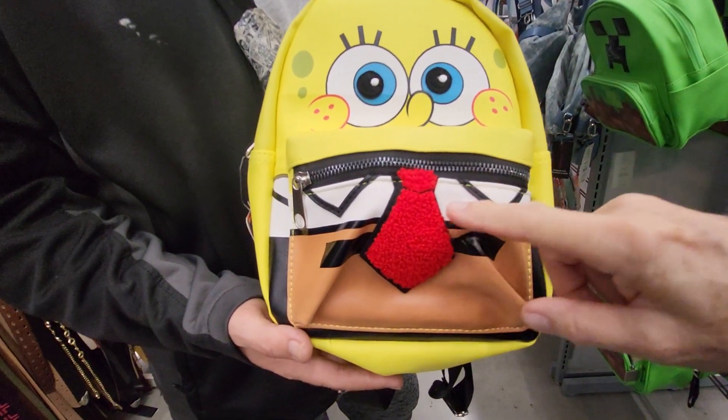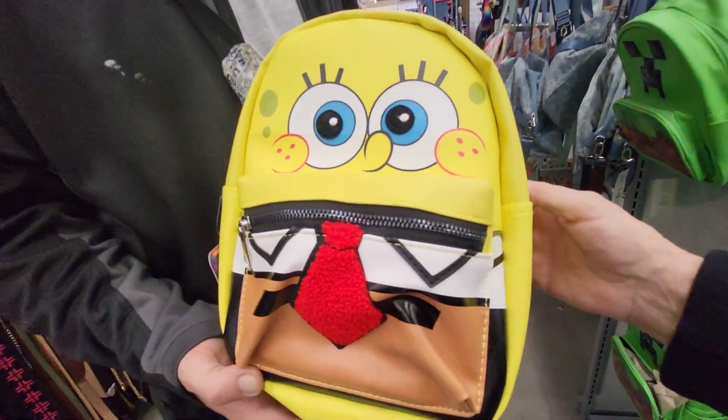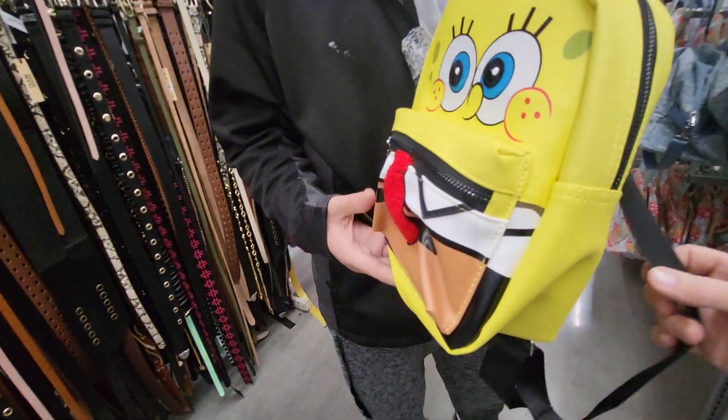It's got a zipper in the front, a fuzzy red tie on it, and a black zipper. I don't think it has any drink holders.